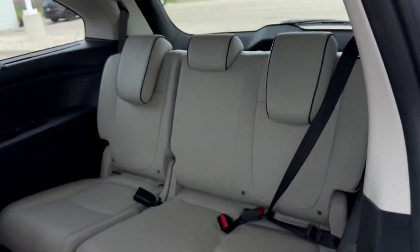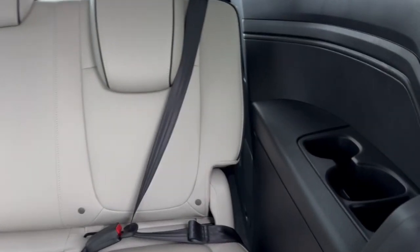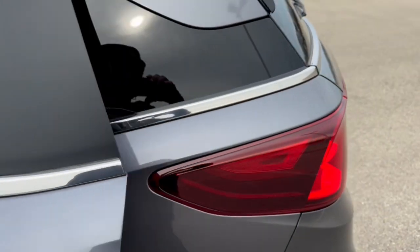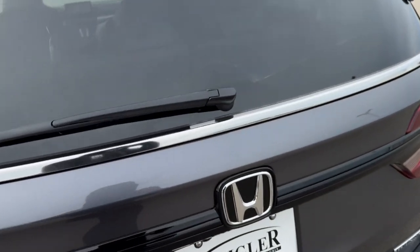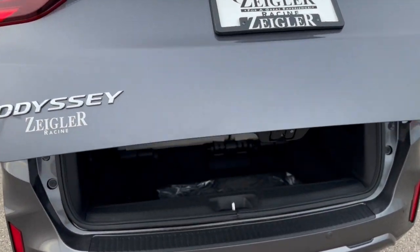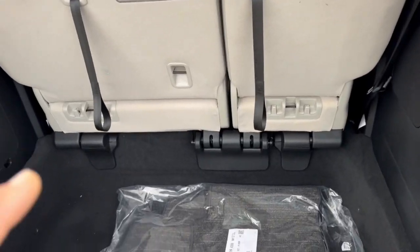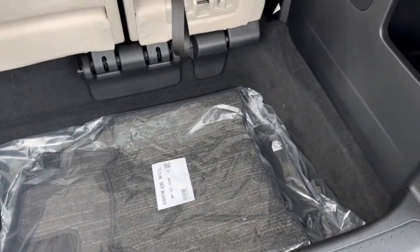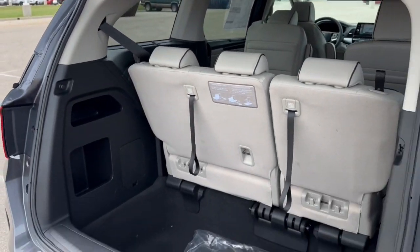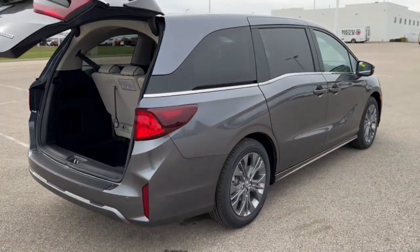You've also got third row seating for an additional three passengers. On this side, you've got the headphone jack and a USB port. Across the way on the other side, you've got another couple of USB ports for those guys as well. Rear windshield wiper, hands-free lift gate, good amount of space in the back here. The third row does stow completely flat, and the second row comes out entirely — up to 150 cubic feet of cargo space.